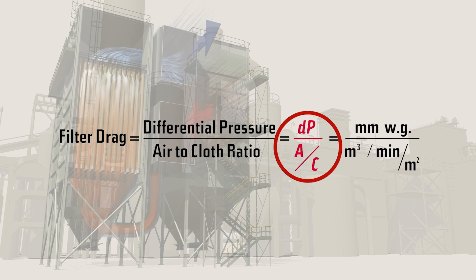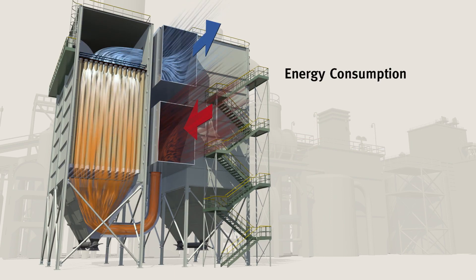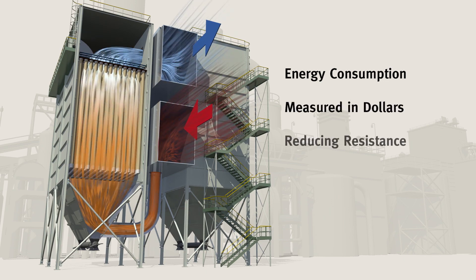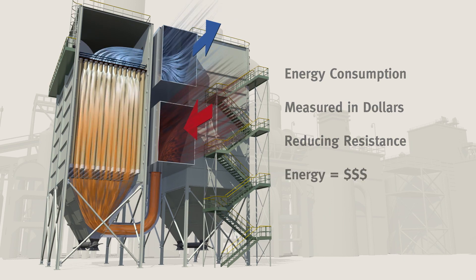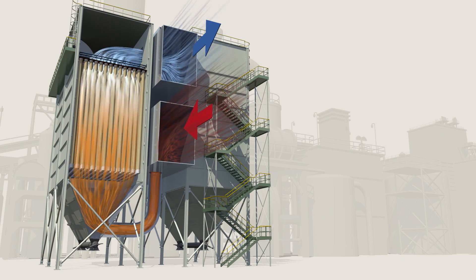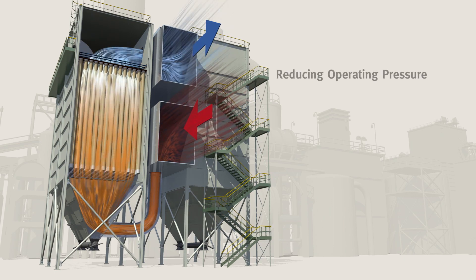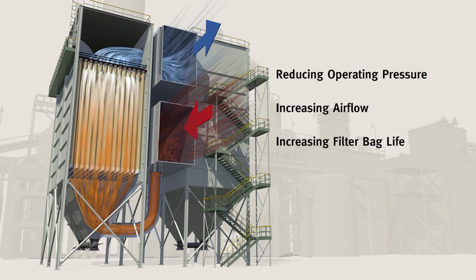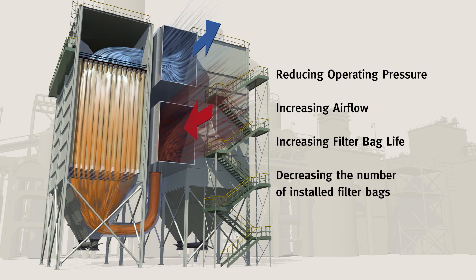Simply put, it is the amount of force or energy it takes to move air through the baghouse. Energy consumption is ultimately measured in dollars, so reducing resistance and saving energy will save money. Using new Gore low drag filter bags can help you improve performance in one of four ways: reducing fan energy, increasing airflow, increasing filter bag life, or decreasing the number of installed filter bags.